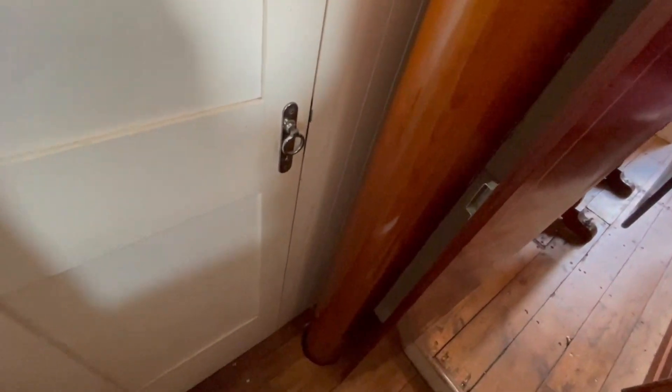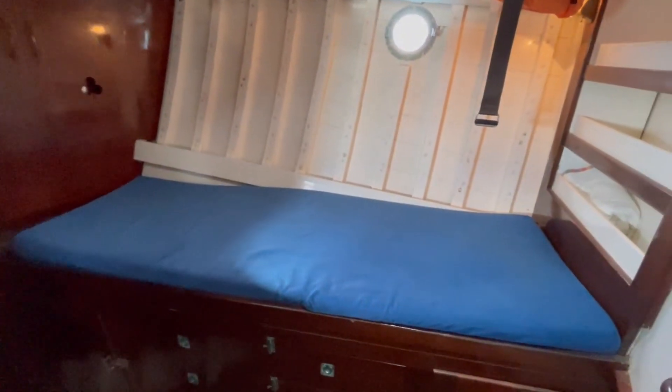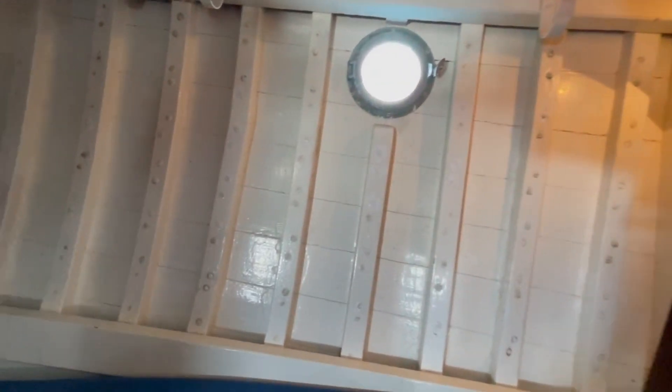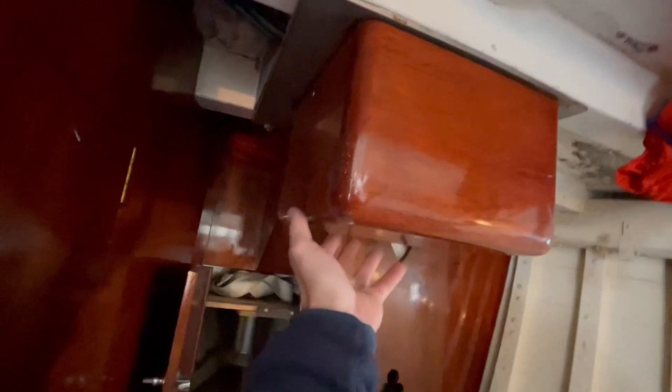Here we've got the mast, keel-stepped obviously. Another single berth here to starboard. Lots of good little features like this little storage locker here. There's a hanging locker. Into the bows with the chain locker — you can see the stainless steel spurling pipe there coming through. And this is the bottom of the anchor windlass, with a big stainless plate there supporting the whole structure. This varnished mahogany box has been put on to hide the motor.